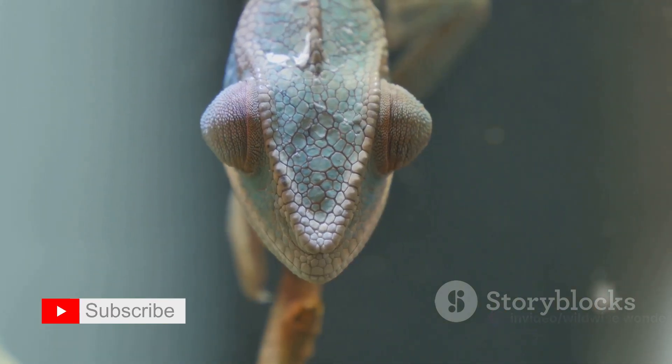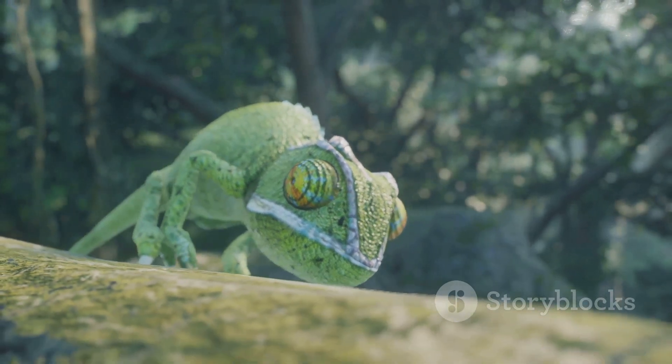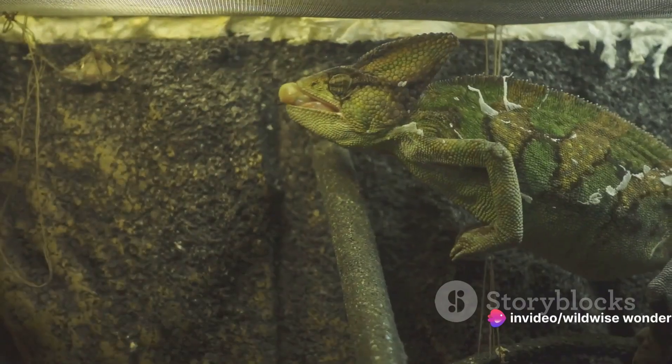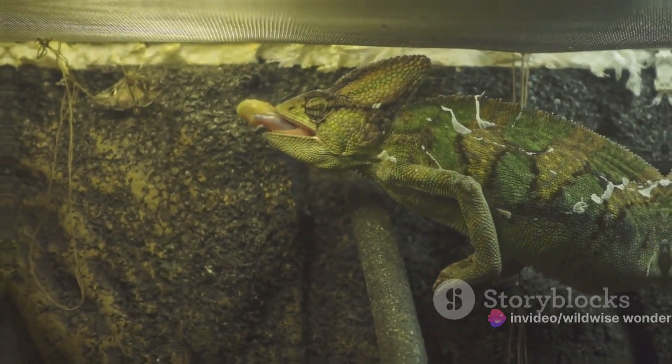The chameleon's hunting strategy is a blend of patience, precision, and speed — a testament to the ingenious adaptations of nature, a perfect balance between stealth and quickness. With a swift strike, the chameleon snatches its meal before it even knows what hit it.